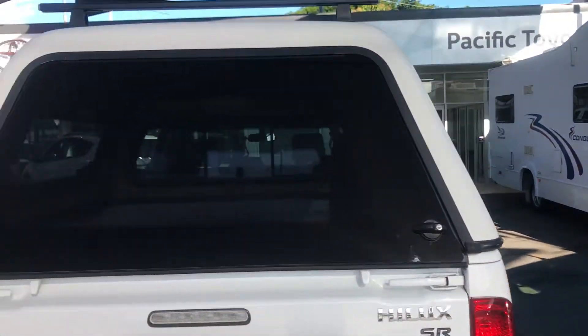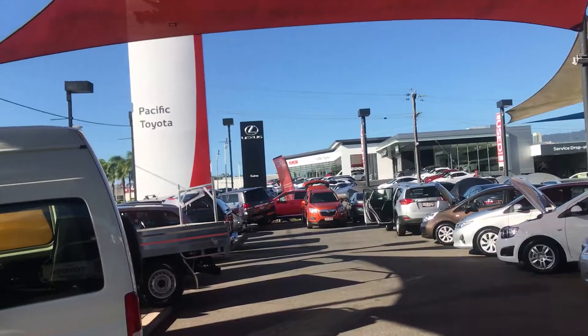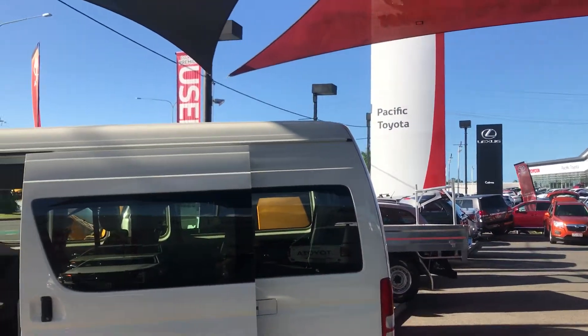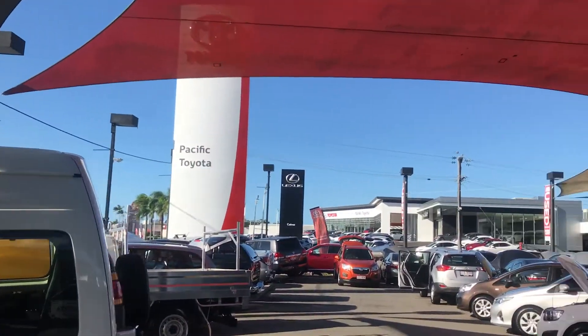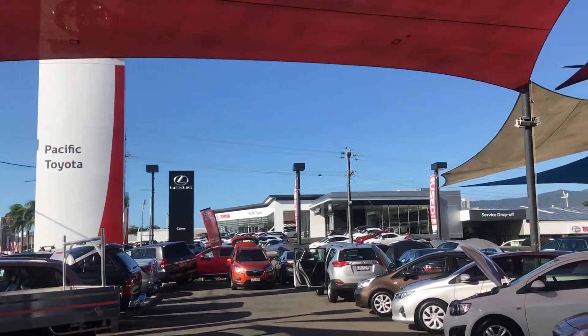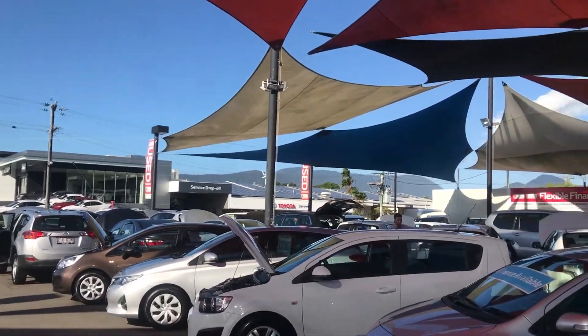A quick tour of the dealership before we get into it. We're stocking over 130 cars at all times between both yards — we've got another yard two kilometres down the main road of Cairns. As you can see at the top there is our new vehicle showroom, as well as the Lexus of Cairns showroom, with our service department just behind there also.